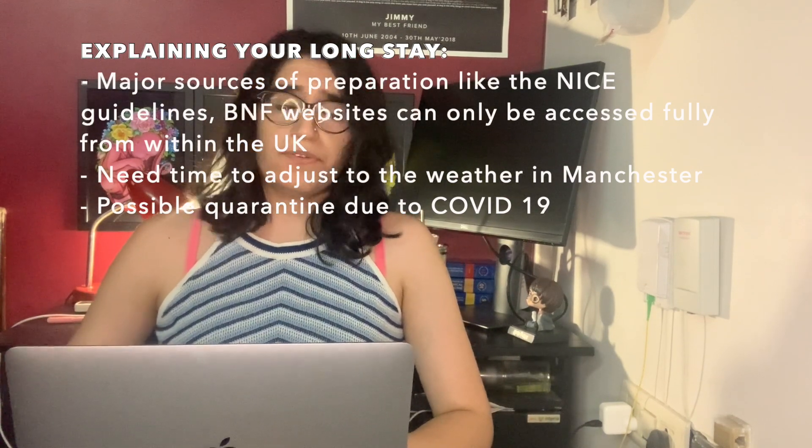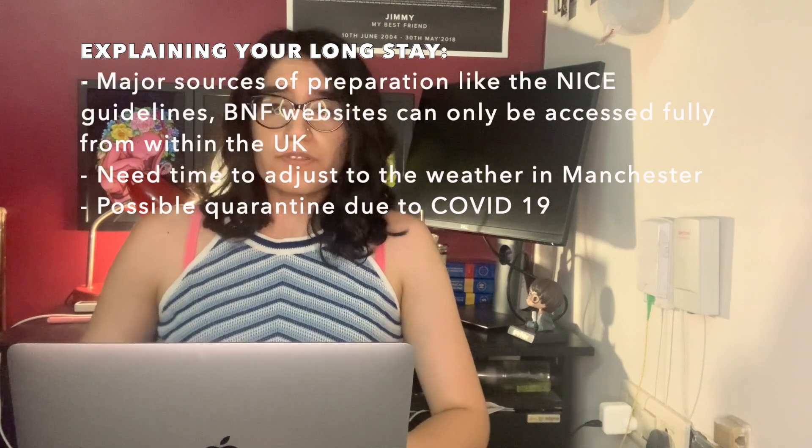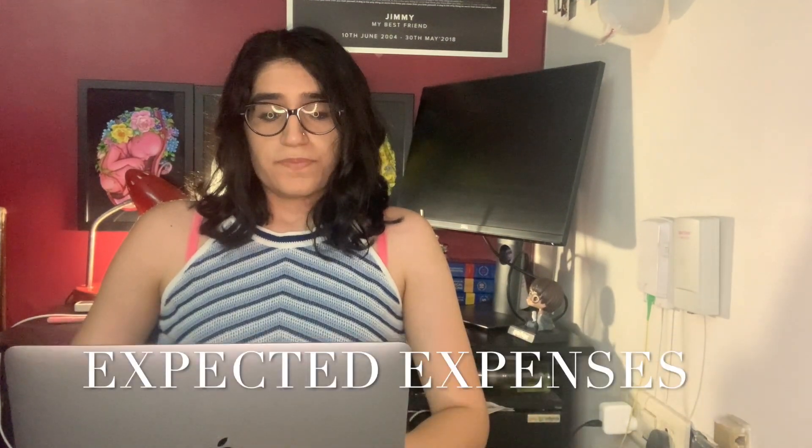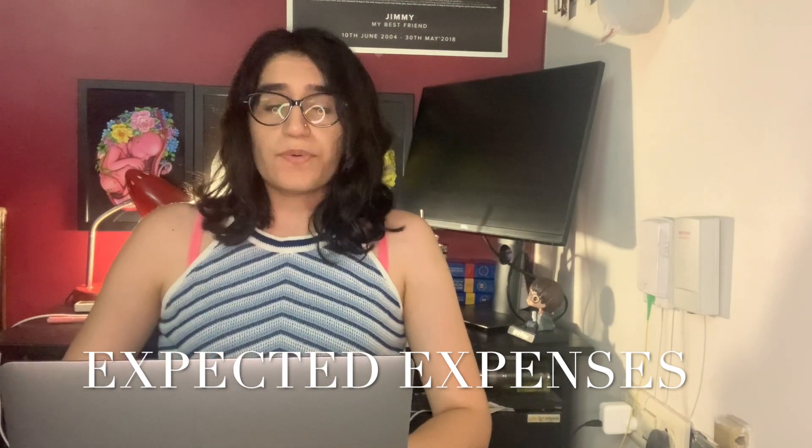You can also mention getting used to the accent, the weather, and in case you need to quarantine because of COVID. Then I mentioned the expected expenses for the trip — flight, accommodation, and daily expenses. Most people quote expenses from around £2,500 to £3,000. I mentioned £3,000.